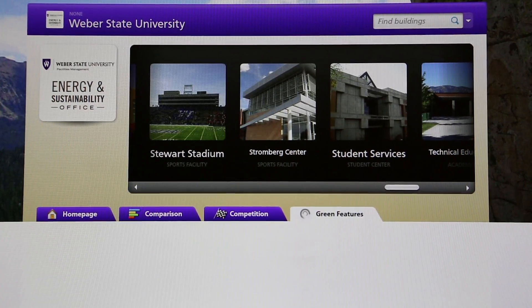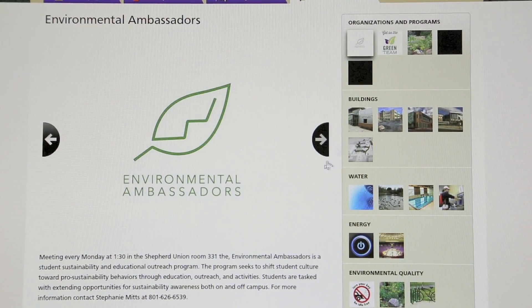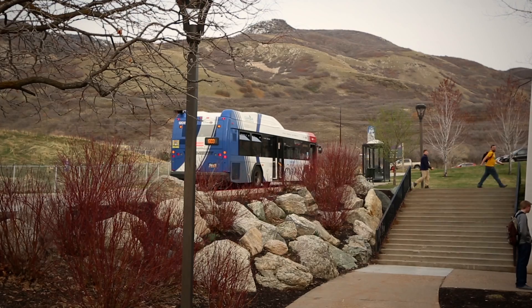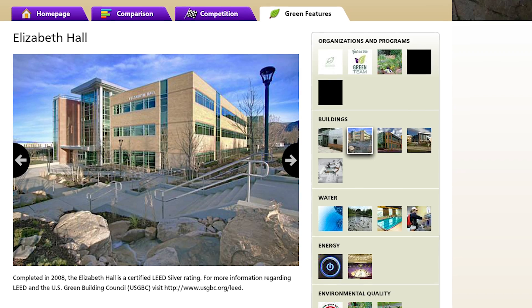With the green features section, we're able to show all of the sustainability projects. We have our buildings, water bottle refill stations, bike infrastructure, public transportation — everything is right there, very accessible for students.